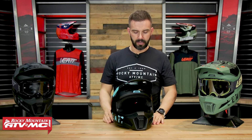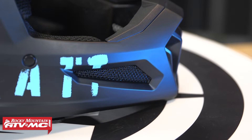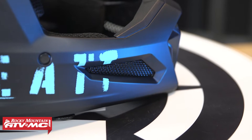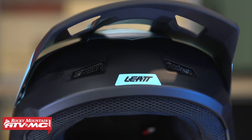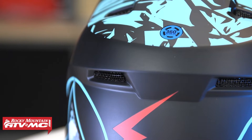There are a lot of cool colorways to choose from in the 2.5. For venting, you've got a big vent on the chin bar, a couple of vents underneath the visor, two exhaust vents on the top, and some exhaust vents on the back as well.